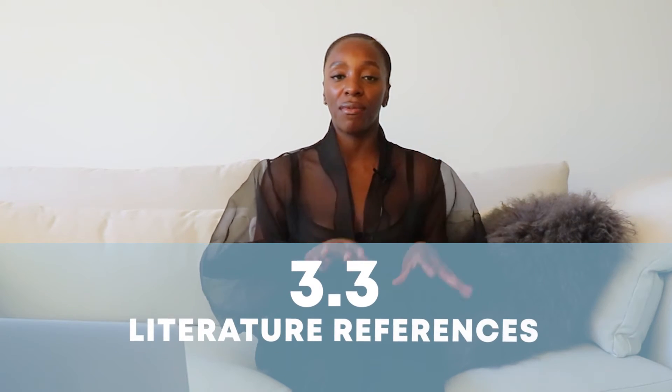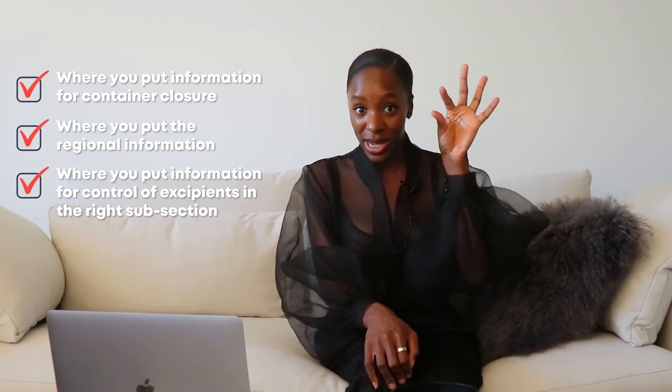After that, you'll have 3.2.A — Appendices — and then 3.2.R — Regional Information — and then 3.3 is Literature References. The best way to verify this information is to go to the FDA's website, look at their eCTD table of contents, and go to Module 3. I may have mixed up some subsection numbers, so make sure you actually check where to place information before doing a submission.